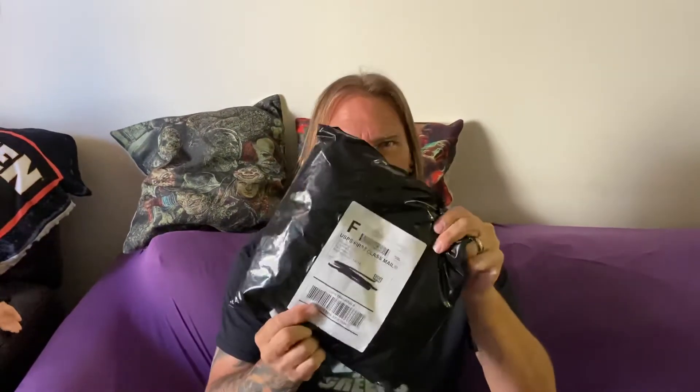Hey guys and gals, GregaMortis back with a 'what's in the box' — but this time it's 'what's in the bag.' We're doing an unboxing, and maybe I should get my address before I do that, right? Unless you want to send me something — anybody want to send me a million dollars? I'm very excited for this package right here.